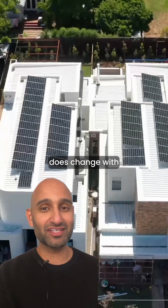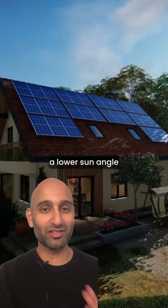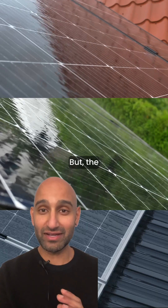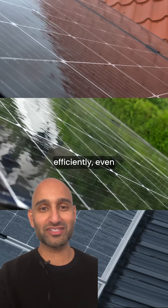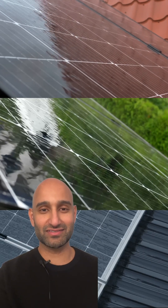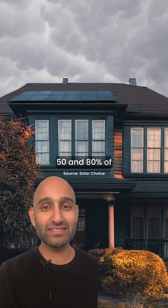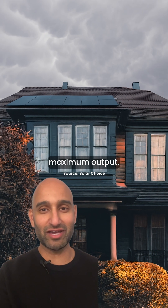Solar performance does change with the seasons. Shorter days and a lower sun angle in winter can mean your panels produce a bit less energy. But the good news? Modern solar panels are designed to work efficiently even in low-light conditions. In fact, during winter, solar panels can still produce between 50 and 80% of their maximum output.